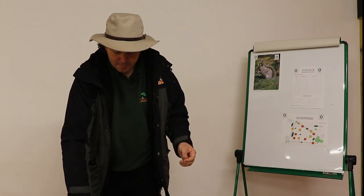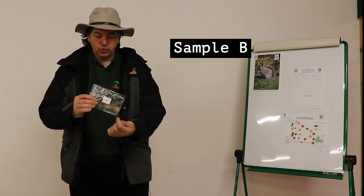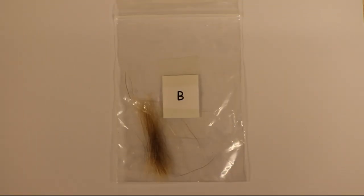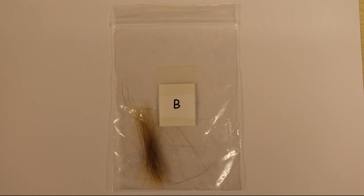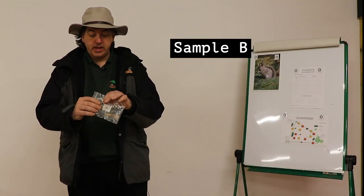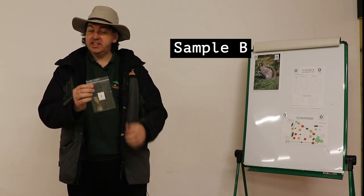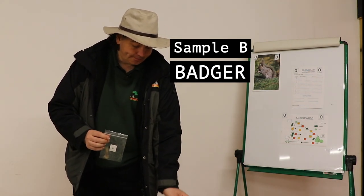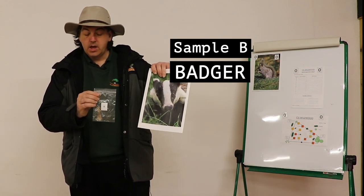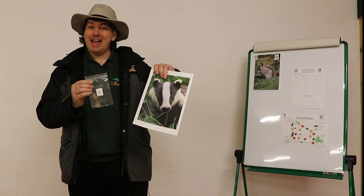Our second sample, B. Very distinctive short bristly hairs and two colours — light at either end, darker in the middle. This is our first potential witness or suspect. This is a badger. So we know we had a badger in the crime scene area in the eight hour window.